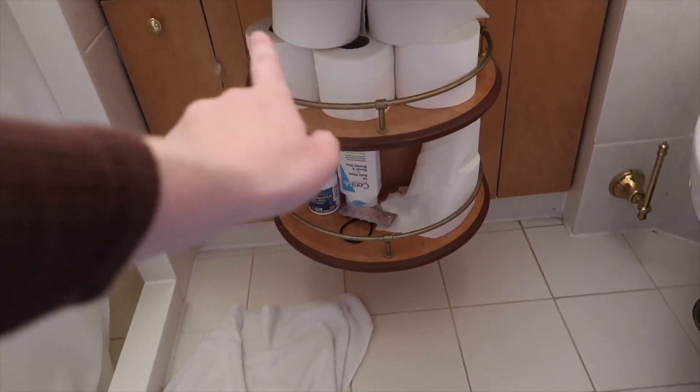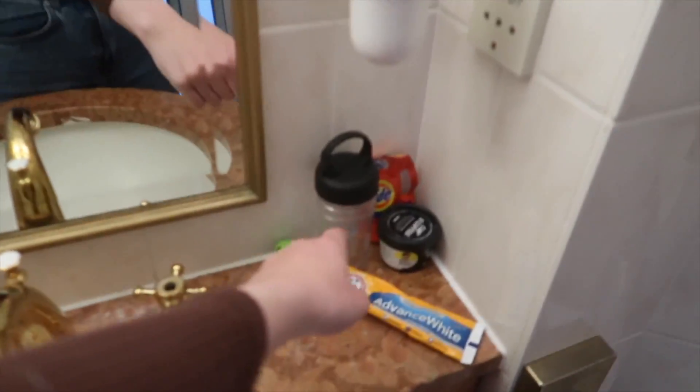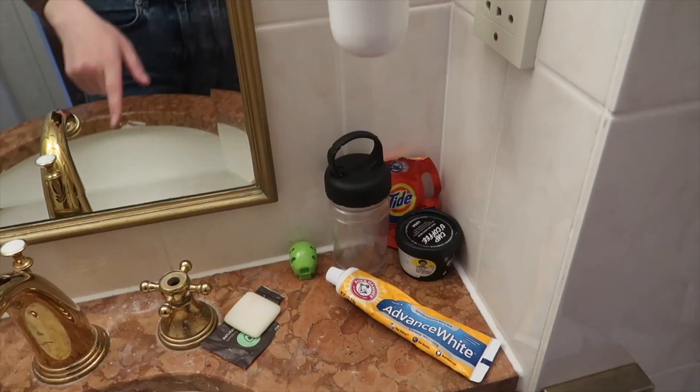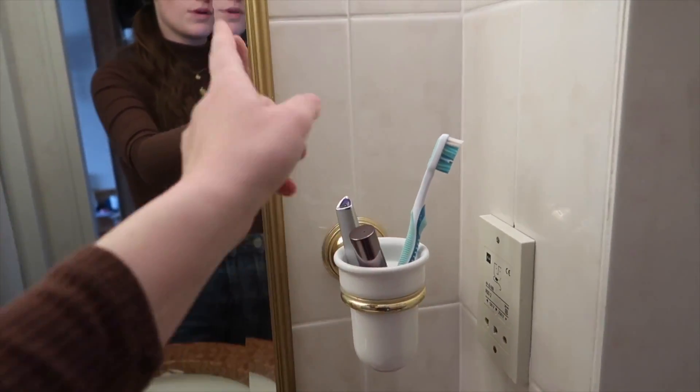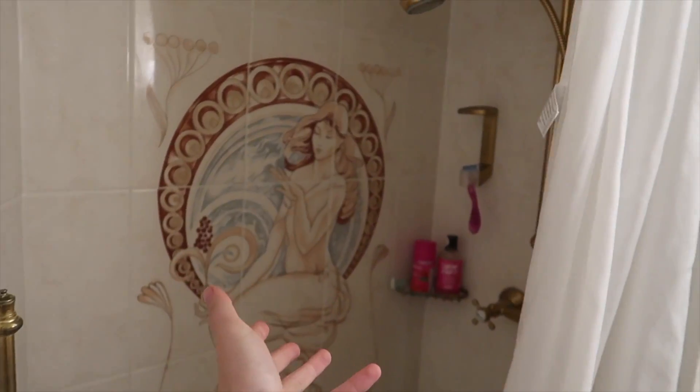Swinging over here is our bathroom mirror and little vanity sink. We have a bunch of extra toilet paper under there — our steward gives us so much, we don't question it. We also have a little pharmacy down here with Advil, ibuprofen, and Mucinex. On my side I have laundry detergent for sink laundry, a face mask, toothpaste, toothbrush, and random makeup stuff. And this is our shower — there's my shower stuff, and that's it.